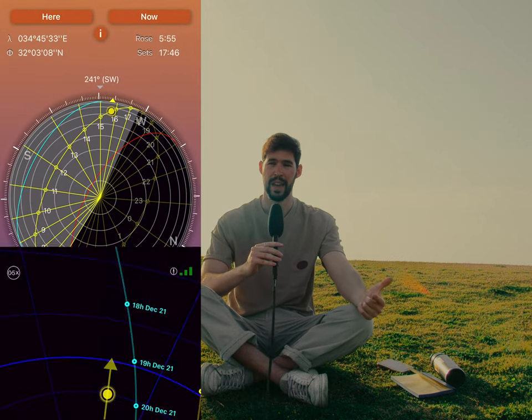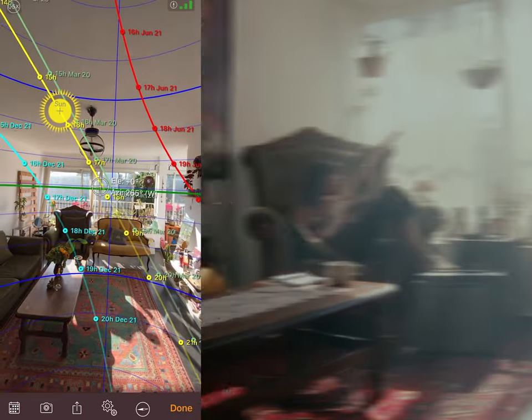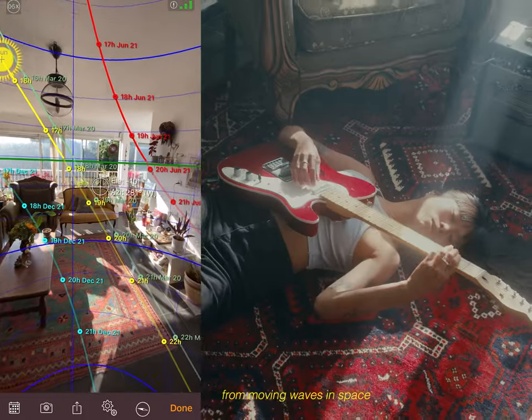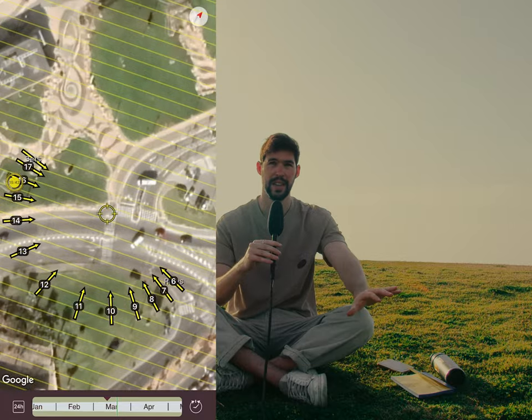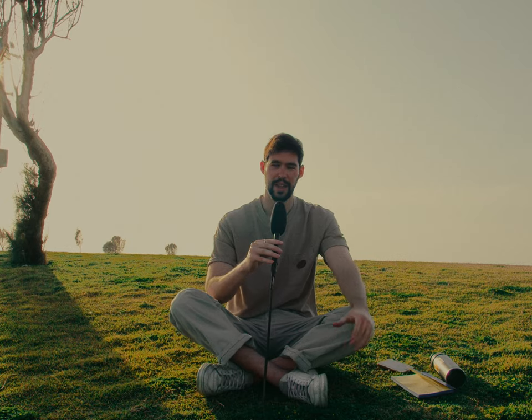Maybe you see a very nice place that you think is perfect for your music video or commercial, but then you pull up Sun Seeker and find out the light is only coming from the right side at sunrise, and maybe you can't be there at sunrise because of different production needs. You can't always be where you want at the perfect time, so you always need to know where the sun is going to be at which time of day. Sun Seeker is definitely a must and it's not expensive either, so if you don't know about it yet, go get it right now.